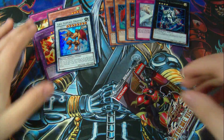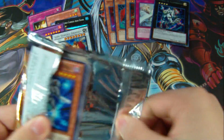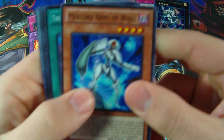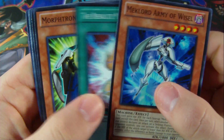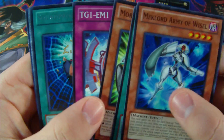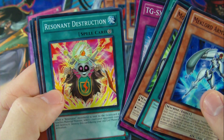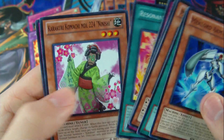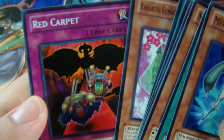For the final pack of Extreme Victory, we have another Meklord Army of Wisel, the Resolute Meklord Army, Morphotronic Celfon, TG Hyper Librarian, Resonator Command, TG-SX1, Resonate, Resonant Destruction, Karakuri Komachi, and Red Screen.